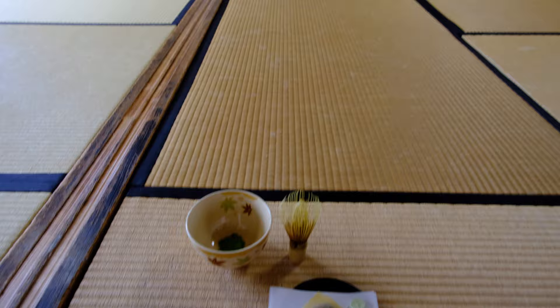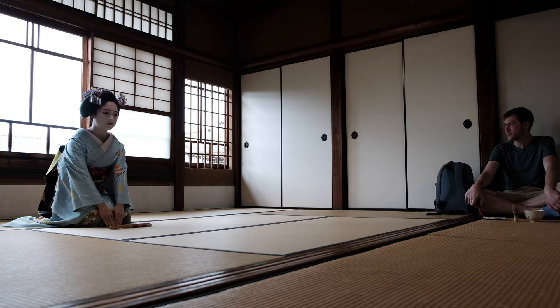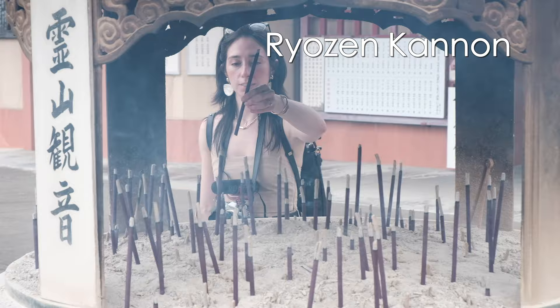We then walked to a geisha show that I had reserved in advance. The show also included a matcha tea ceremony performed by the geisha. From there, we visited Ryozen Kannon, a World War II memorial for unidentified Japanese soldiers.